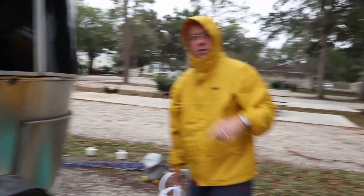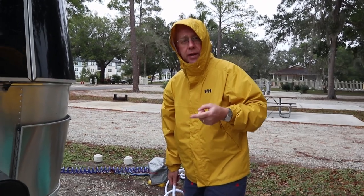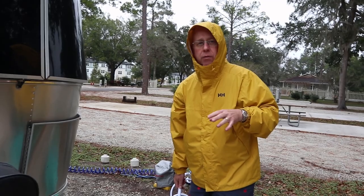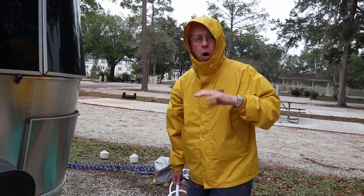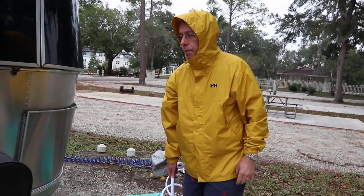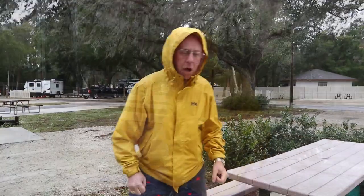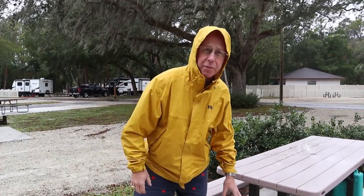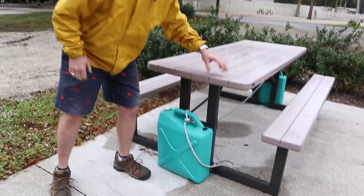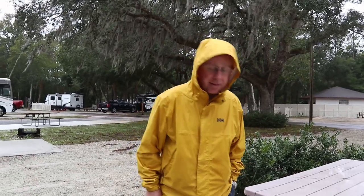We also went and filled up the other propane tank — it was low, so we topped it off — so we can cook in case the electricity goes out. If the water system goes down and we're under a boil order, we'll be using a lot of propane to boil water. The fresh water jugs we just filled are also lashed to our picnic table as weights to keep it from launching in the wind — multitasking, and it keeps the jugs in place too.